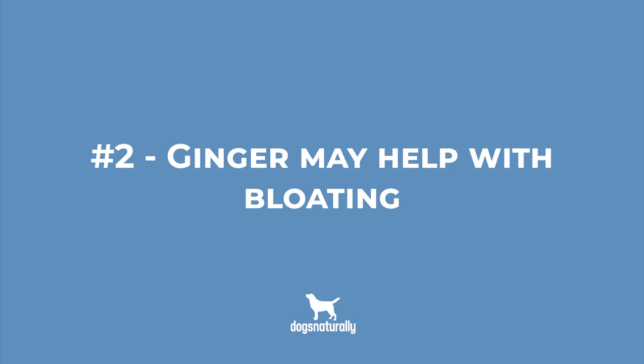Number 2: Ginger may help at the early stages of bloating. Because it can stimulate movement in the stomach, it can help move the contents of the stomach out quicker, preventing buildup of food and gas.